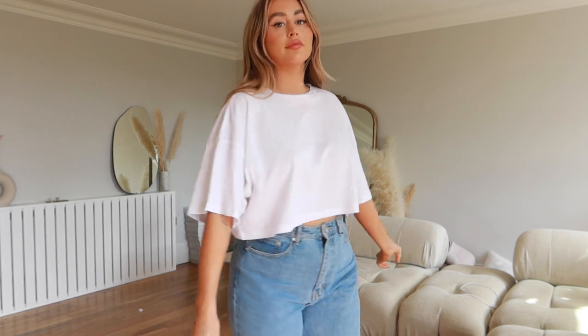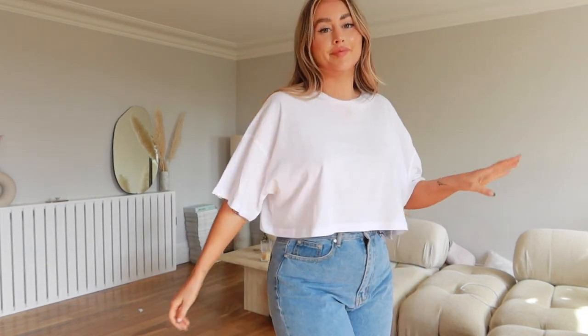Basics-wise, let's start with this top. I posted this on my stories a little while ago and it is so good. It's just like a boxy crop top — super easy to wear, throws on everything, looks so good. I'm a big big fan.